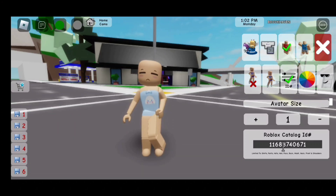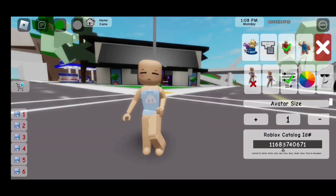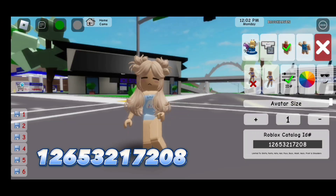Here is the next code, which is the face: 116837406 71. And now here's the code to the hair: 126532172 08.